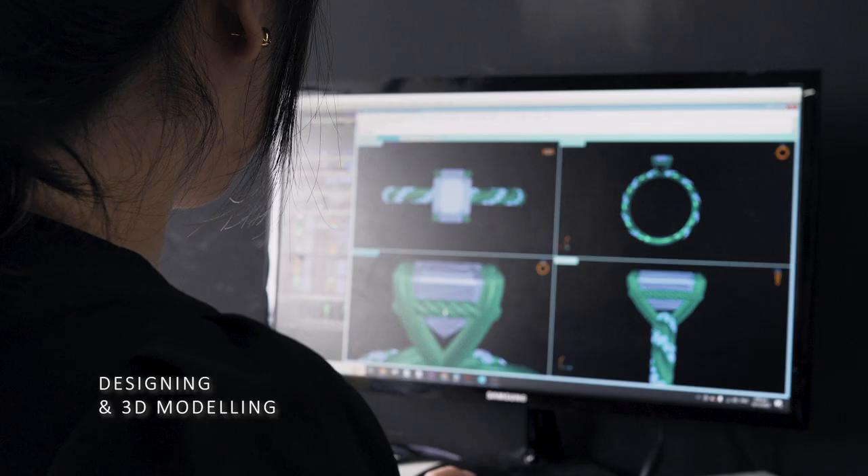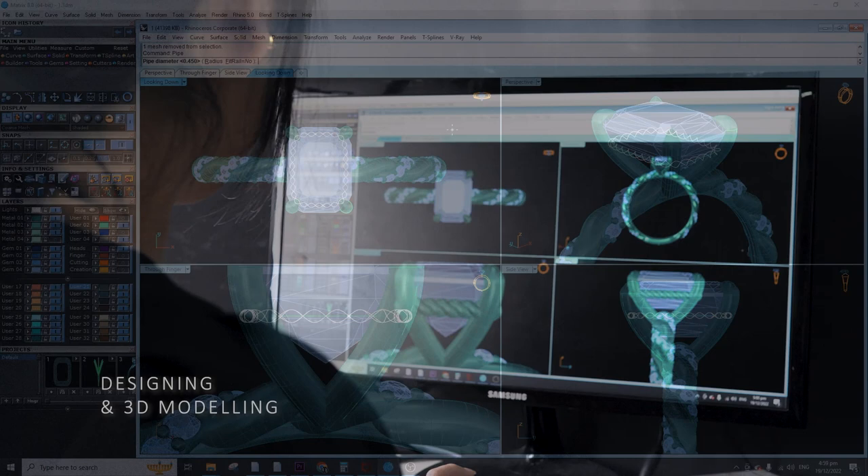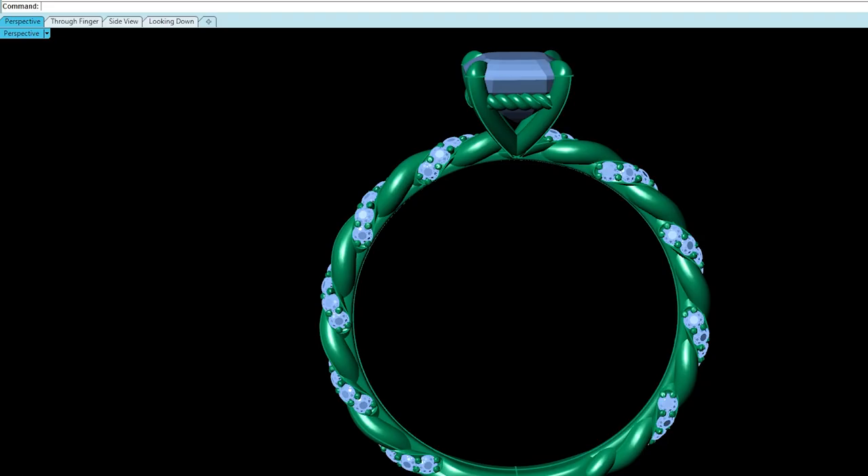Paul designed our new bespoke robe collection with Jack's ring in mind. We have Ming here, aiding with the designing and modeling, as proportion is really important and this has to be tailored to Jack's fingers and the size of her Emerald 2.0.